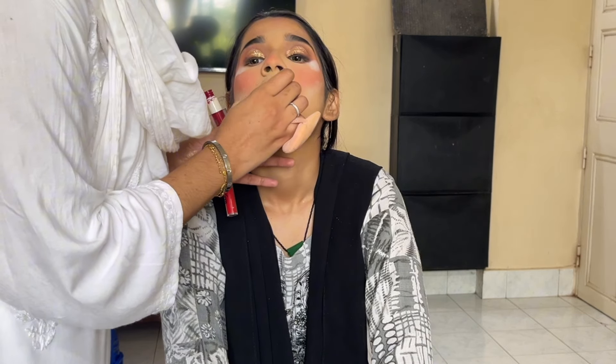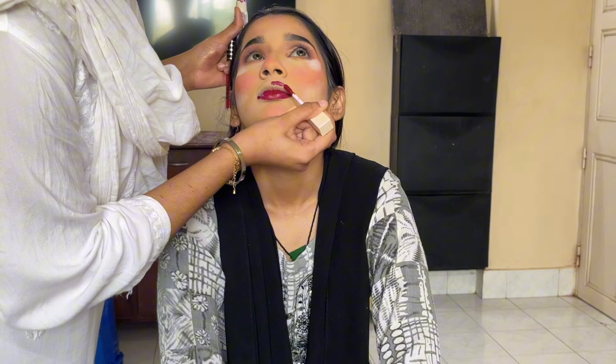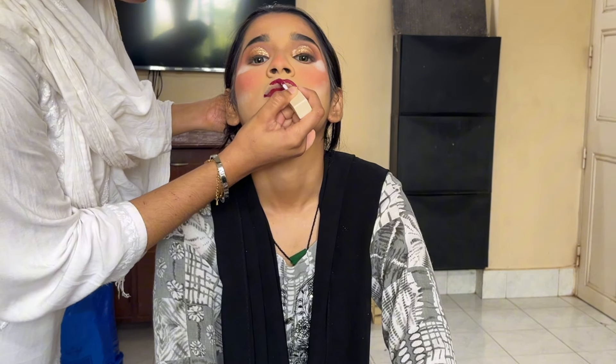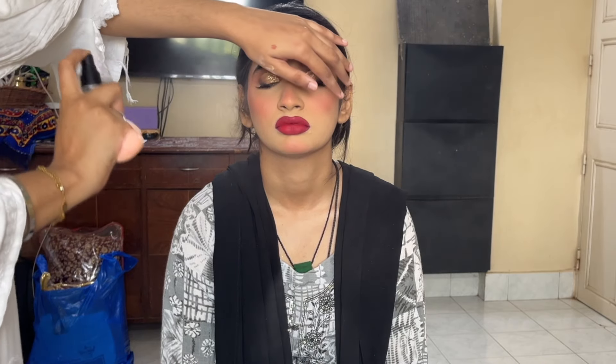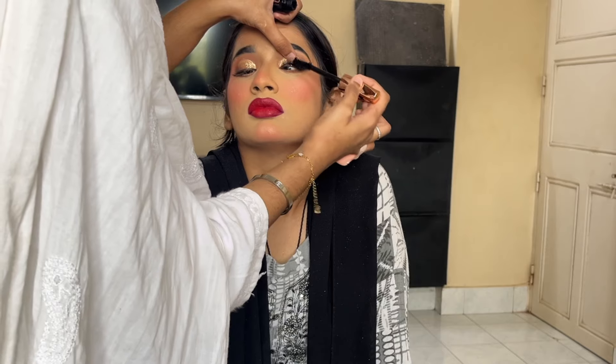After that, I have applied a red lip. This lipstick is from Inside — it is a very beautiful shade that I always use for my brides. It is long-lasting, comfortable, and overall a very good lipstick. After applying the lipstick, I sprayed powder highlighter on my whole face and then set the whole face with my favorite fixing spray.